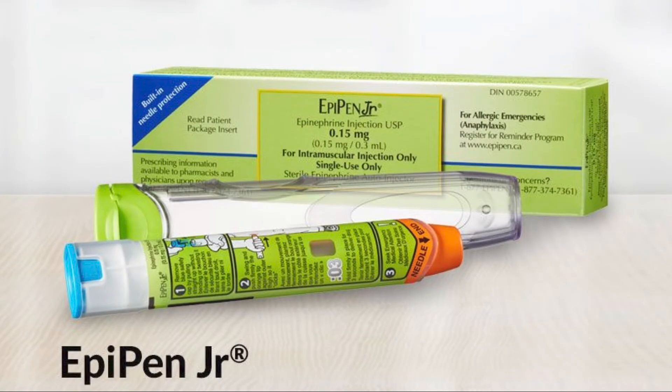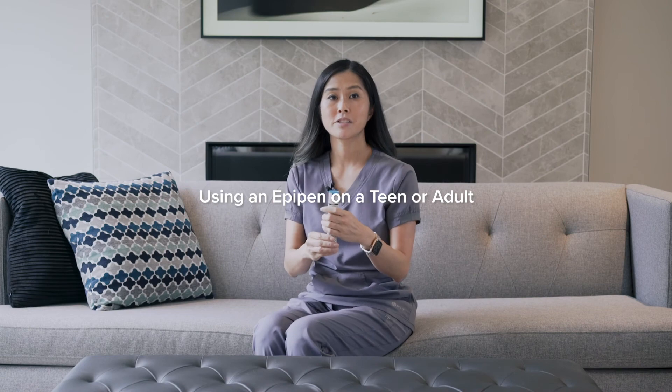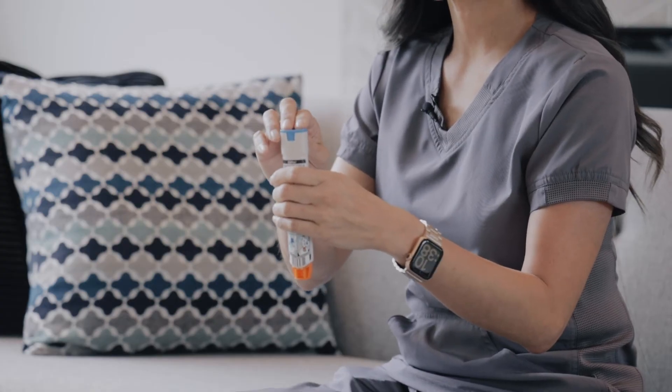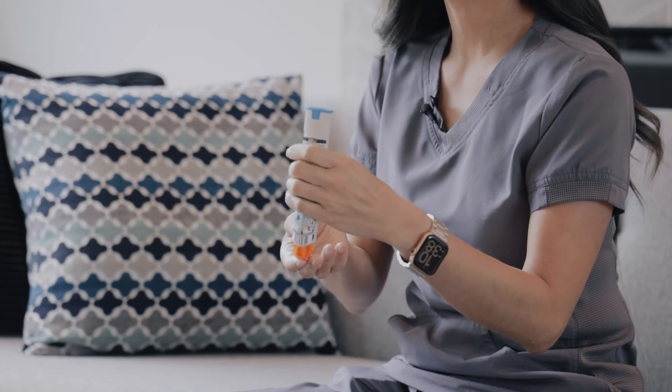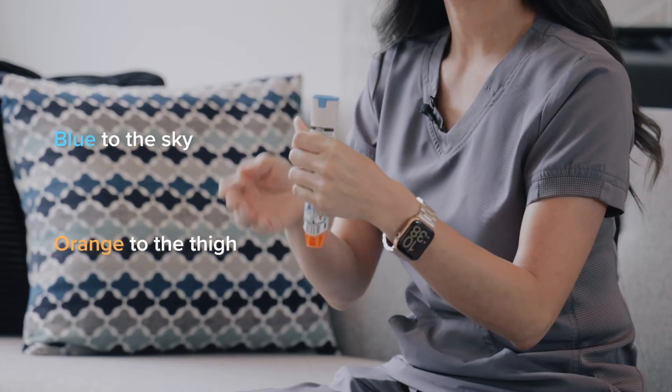An EpiPen Junior is for children up to 25 kilograms or 55 pounds, and the EpiPen is for children and adults over 25 kilograms or 55 pounds. If your child has outgrown their EpiPen Junior, talk to your doctor about a prescription for the EpiPen. The EpiPen has two ends: the top is blue and locks the device, and the bottom is orange where the needle comes out. The way to remember this is: blue to the sky, orange to the thigh.